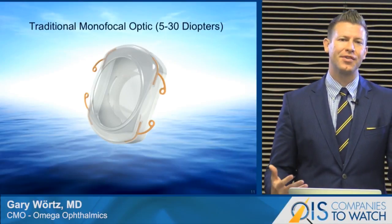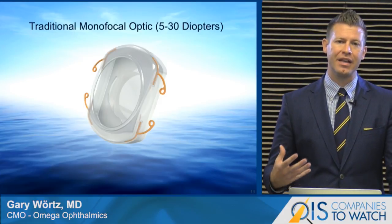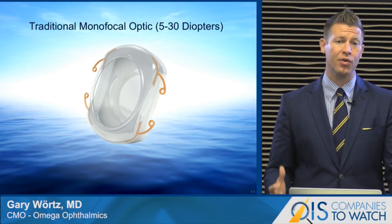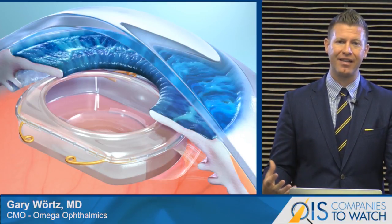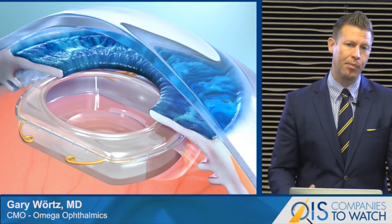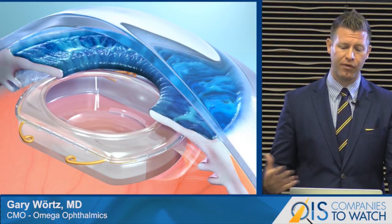That really establishes a new category of intraocular lens — a lens that contains a true refractive monofocal optic but also holds the capsular bag open. By keeping the capsular bag open, we're really protecting that vault, that space — the real estate that previously we've really just wasted. Keeping that space open gives us a lot of flexibility and options for future developments and also refractive fine-tuning.